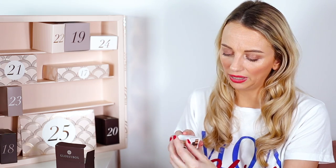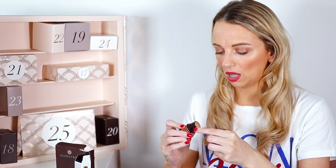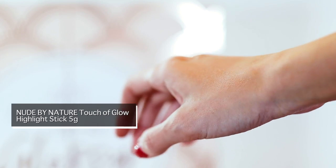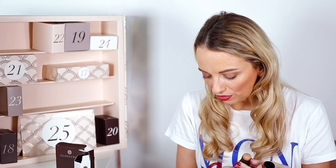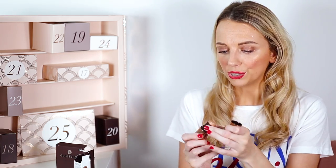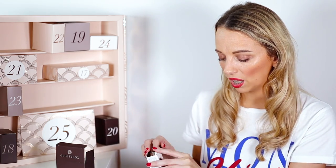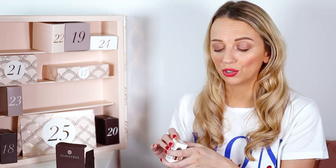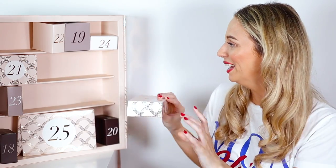Number sixteen is a Nude by Nature Touch of Gold Highlight Stick. It's a deluxe mini in a really pretty color — worth £9, normally £18, so it's about half the size. It has all natural ingredients including vitamin E. The color I have is 01 Champagne. I'll give that a try!